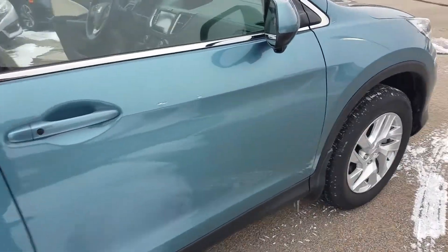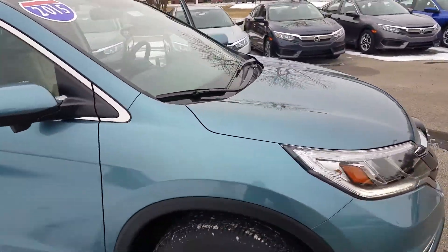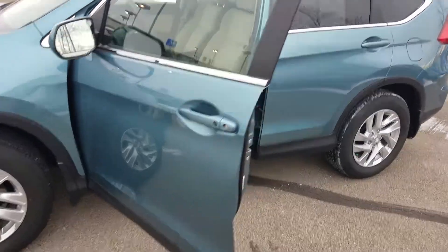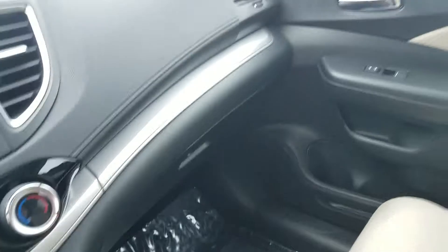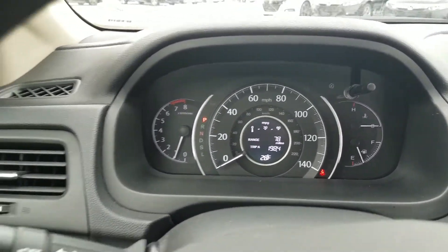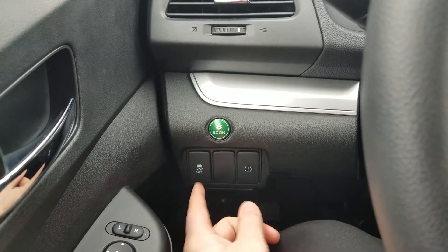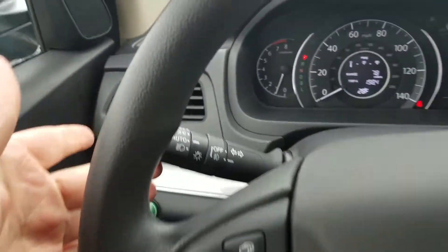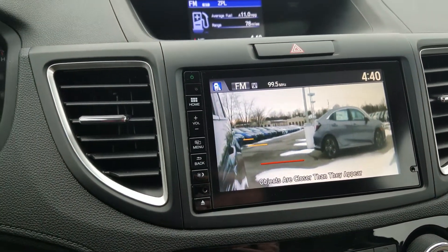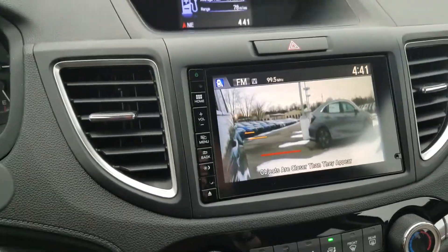Very pretty car, very neat color. Now this is the right turn signal camera — it's part of Honda's LaneWatch. Whenever you have your right turn signal on, it will completely eliminate your right turn blind spot. And that's how it works. If you want to turn it on without using the turn signal, you can actually keep a little extra eye on traffic while you're going through.